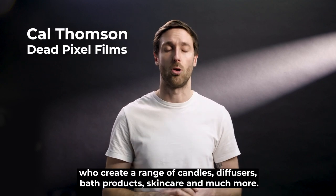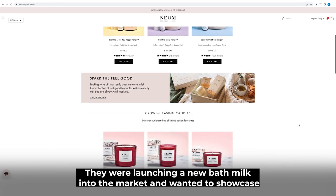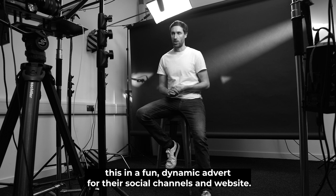Neom are a homeware and wellbeing brand who create a range of candles, diffusers, bath products, skincare and much more. They were launching a new bath milk into the market and wanted to showcase this in a fun dynamic advert for their social channels and website.